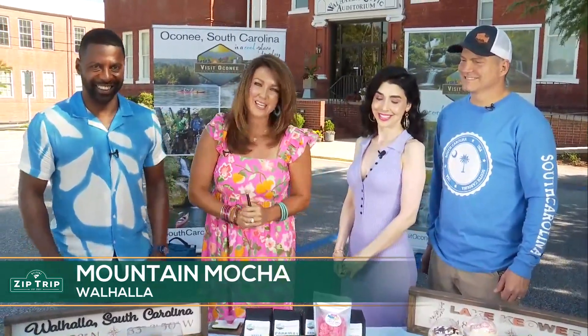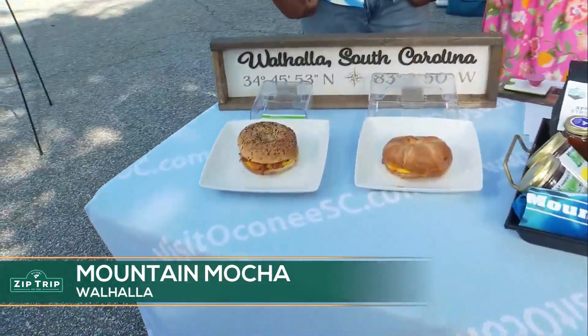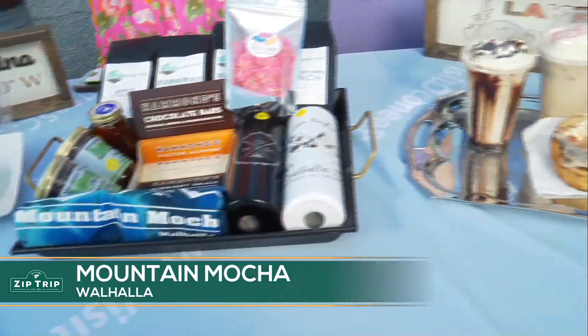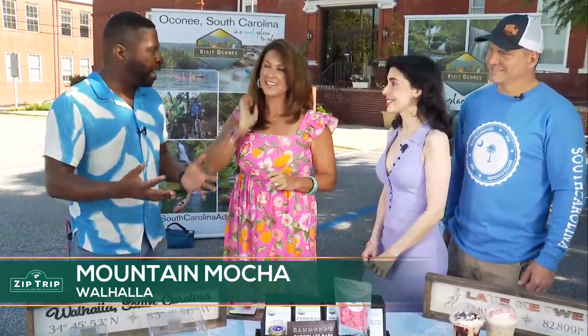You can't miss it right when you come into Walhalla — you'll see it right there on the left. We're talking about Mountain Mocha in Walhalla. They brought a beautiful selection right down the street from where we are. Say hello to the owners, Marissa and Mickey. Thanks for coming. We got so busy — we were on the river, enjoying the Performing Arts Center, doing all the things. Now we need to eat and have a great cup of coffee, and you guys are known for that. Tell us about Mountain Mocha.